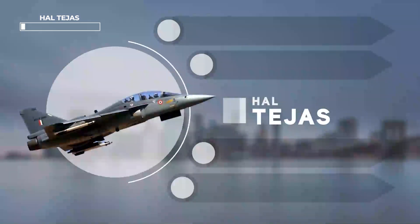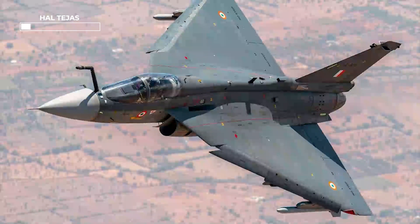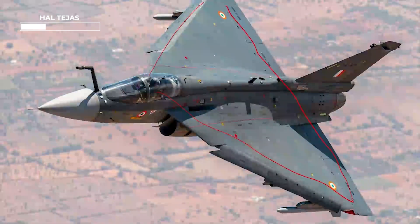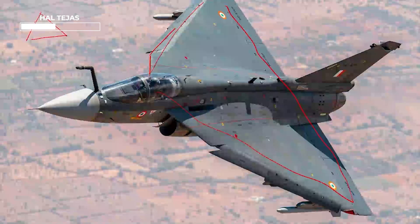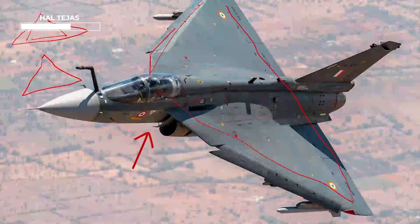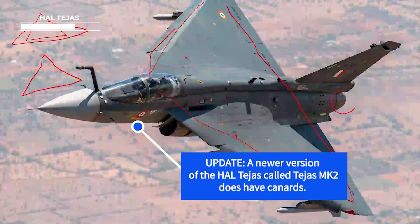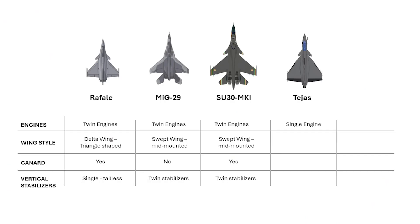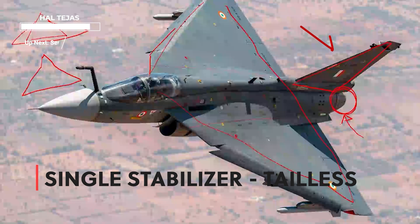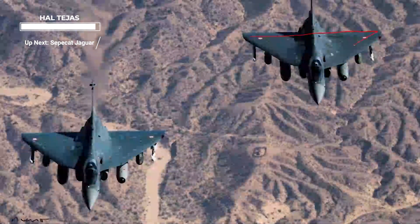Next is the HAL Tejas. These are the most important identification features — if you know these, identifying it is very easy. The wings are proper delta wings — a right triangle shape. It has compound delta wings, meaning there are actually two triangular sections. There are no canards. The engine is a single one, with one vertical stabilizer, and a single tail design.